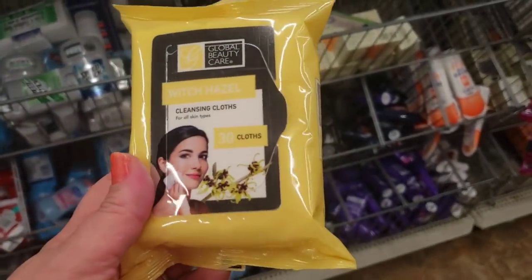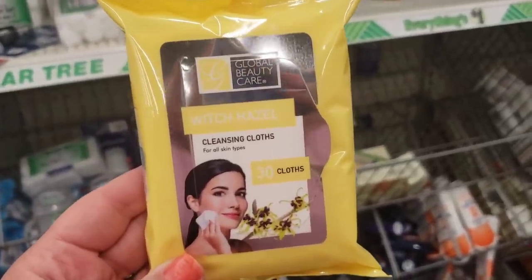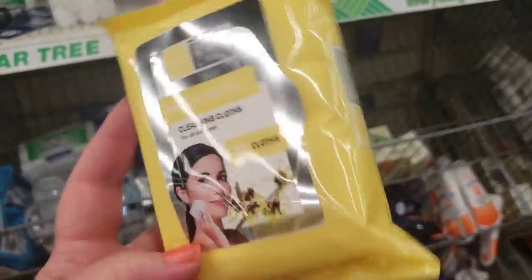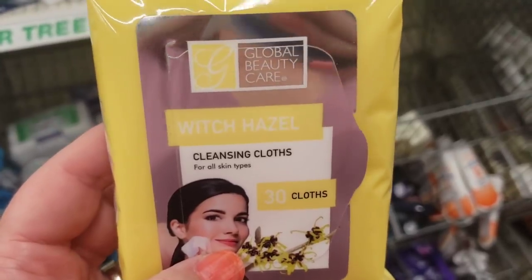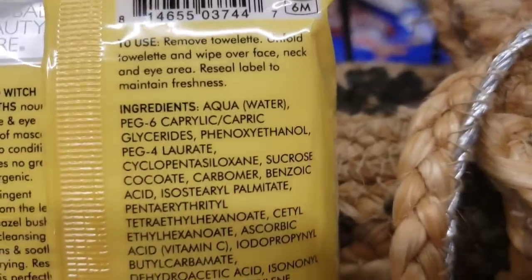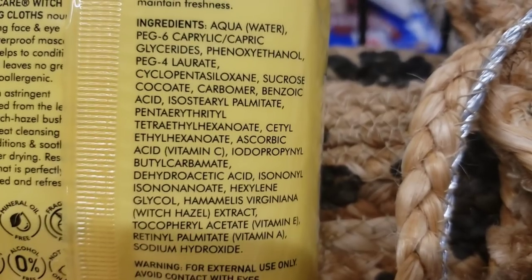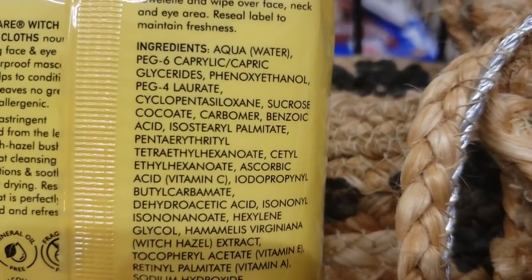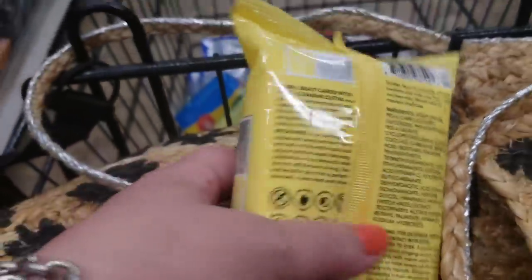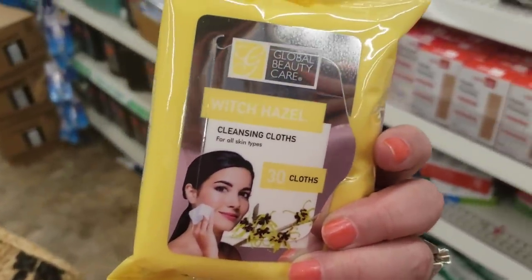For a while we were getting 60 cleansing wipes for a dollar, but this Global Beauty Care product only gives you 30 cloths. It does say witch hazel on the front, which initially excited me, but I don't see 'witch hazel' listed on the back ingredients. I think I'm not sold on these even though initially I was excited about witch hazel wipes.